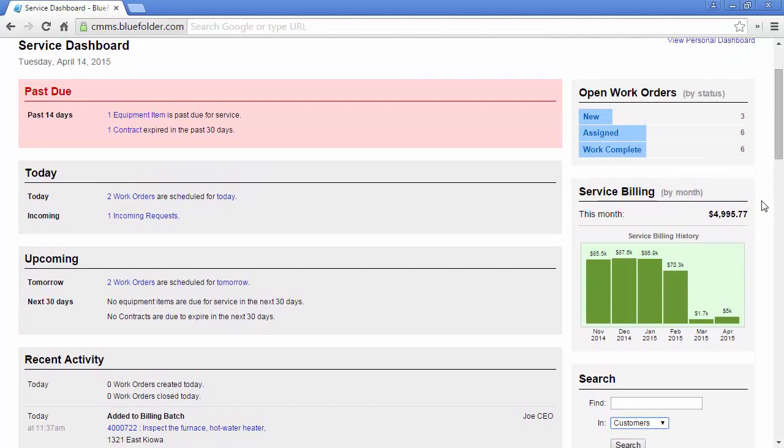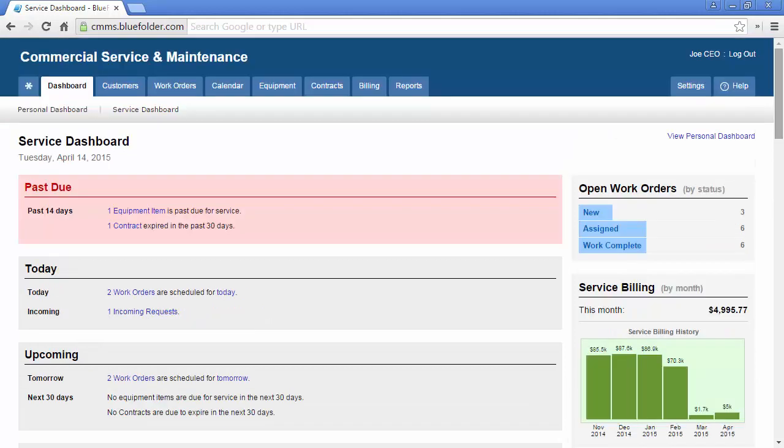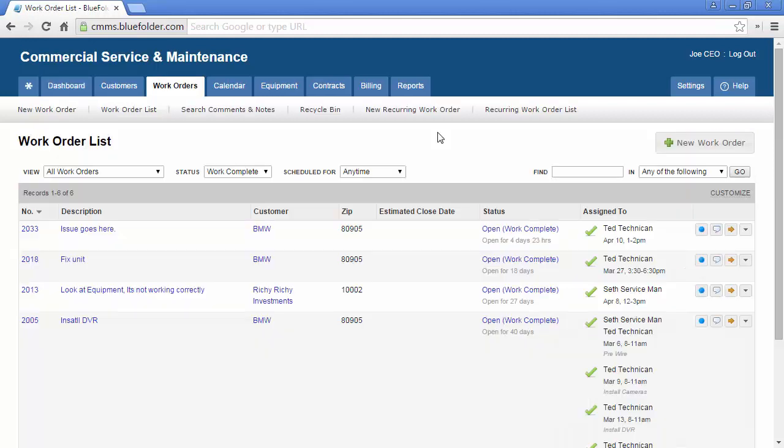Service Billing reports on the service billing by month. This helps users keep their eyes on what's important — is our service billing going up and to the right, or are we seeing anomalies? Open work orders by status lets everyone in the company know exactly what's going on real-time with all the work orders for your business. Keep in mind that within the dashboard, all the links are live links and can take a user to exactly the data they're looking for.